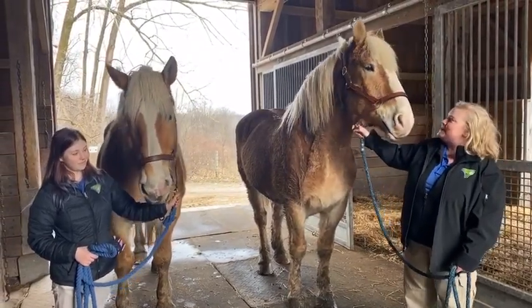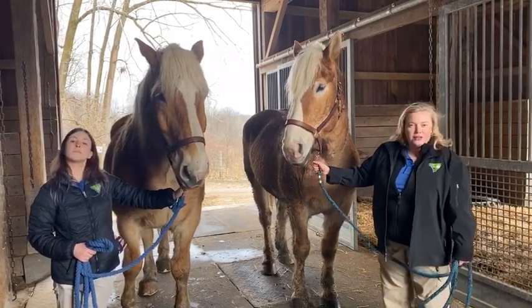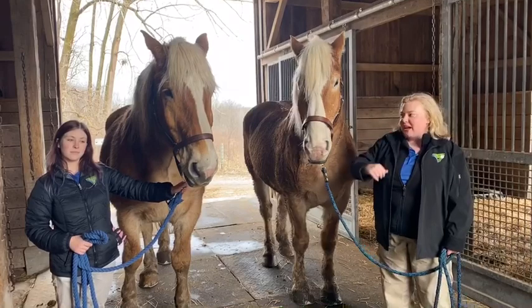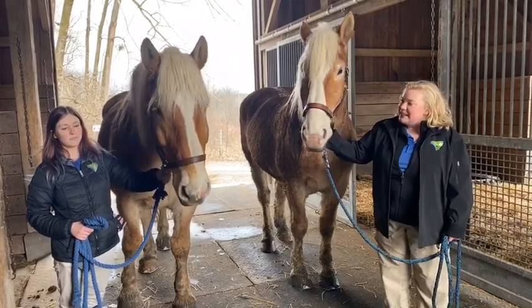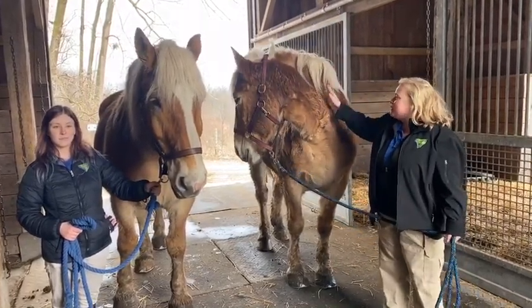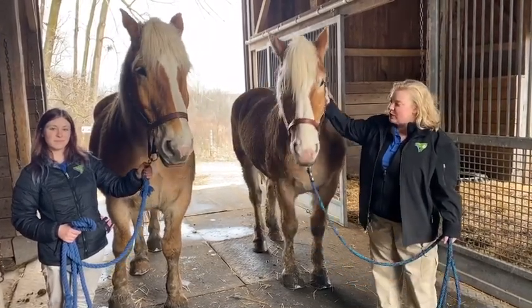Bud and Buster look pretty similar, but Buster has a little bit wider white stripe. They're an awesome team — they always work together, always on their own side. Bud's always the left-hand horse and Buster's always on the right, and they pull really evenly. They look big to us, but they're actually the smallest horses we have here at the Kensington Farm Center. They're very good boys.